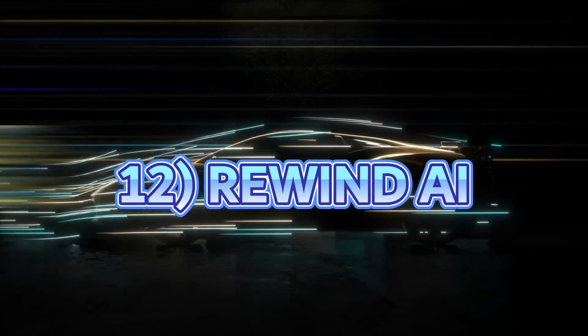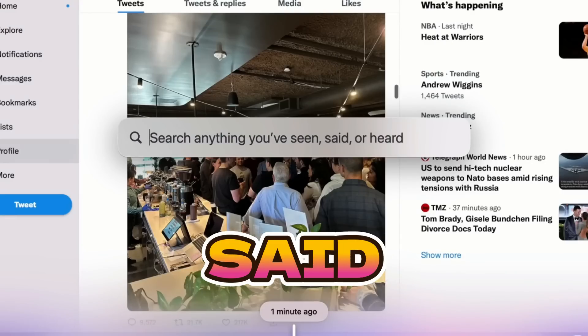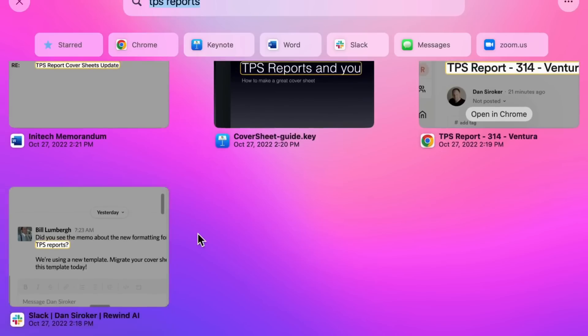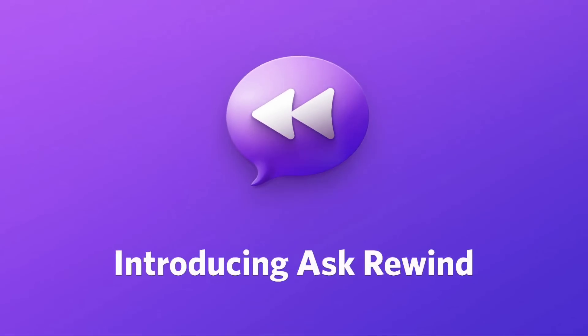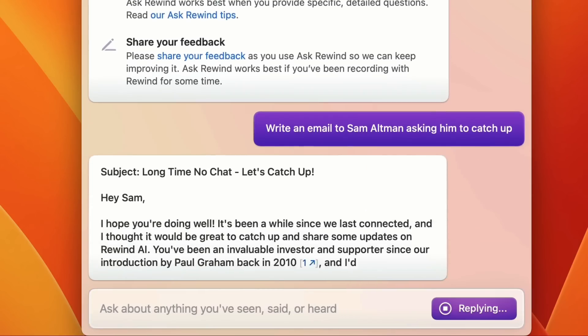Number 12 is Rewind AI, which is like a search engine for your life. Rewind records anything you have seen, said or heard and makes it searchable — it literally remembers everything you do on your computer. It is safe to use as it stores the data locally to maintain privacy. You also have a feature called Ask Rewind, powered by GPT-4, where you can ask it anything you have seen, said or heard.